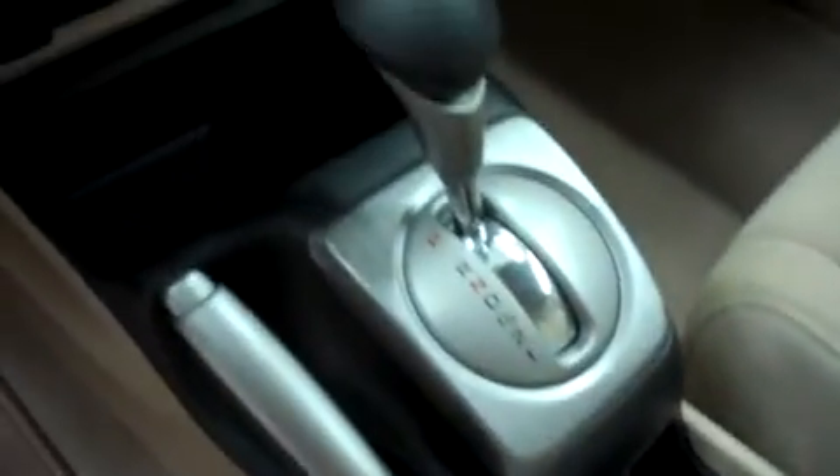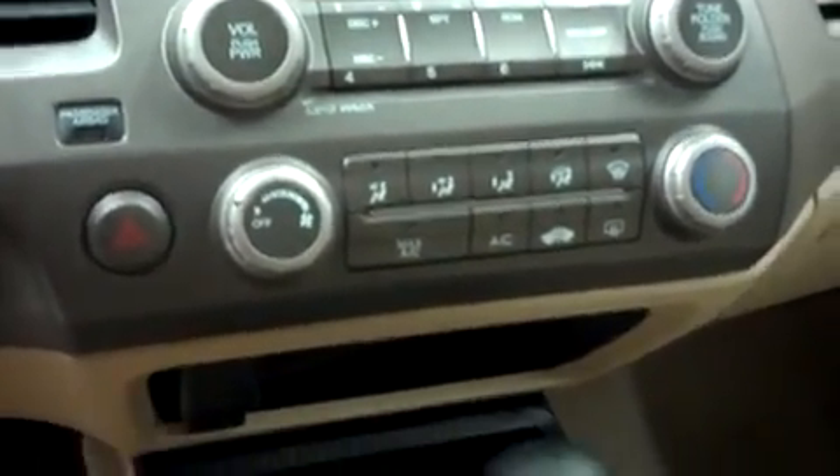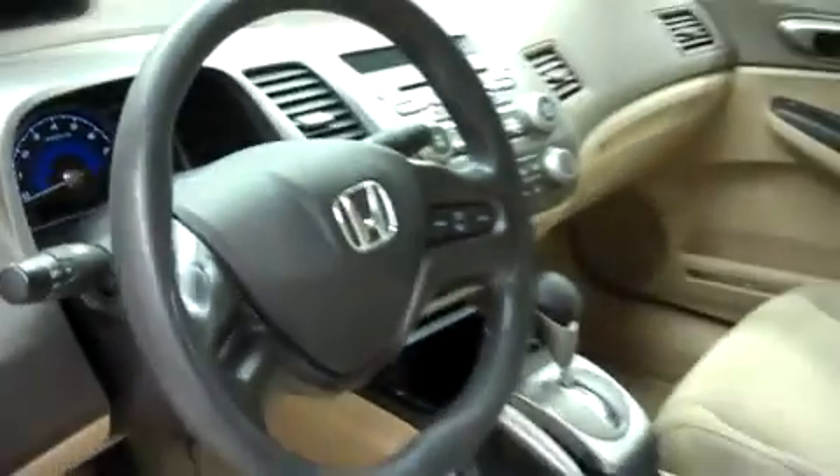This Honda Civic has a center console shifter. Up in the dash, it has AM FM radio, CD player, and climate control. It has a multi-function steering wheel and power options on the door.